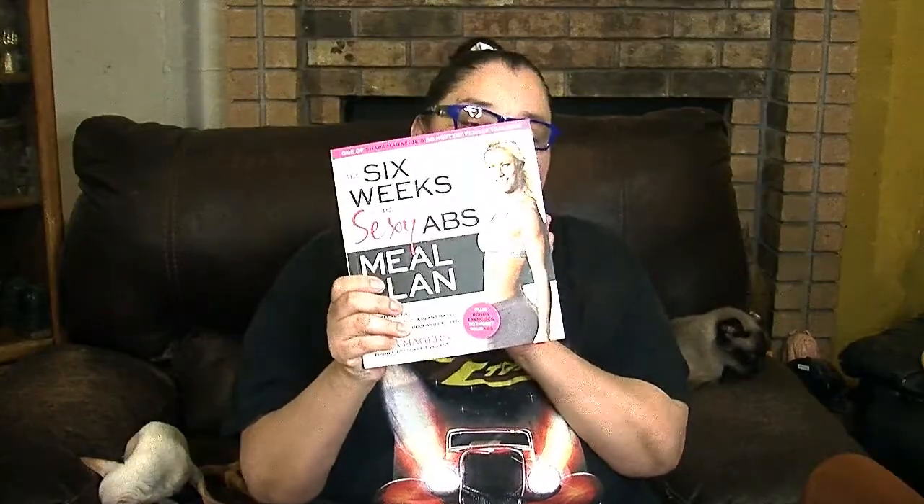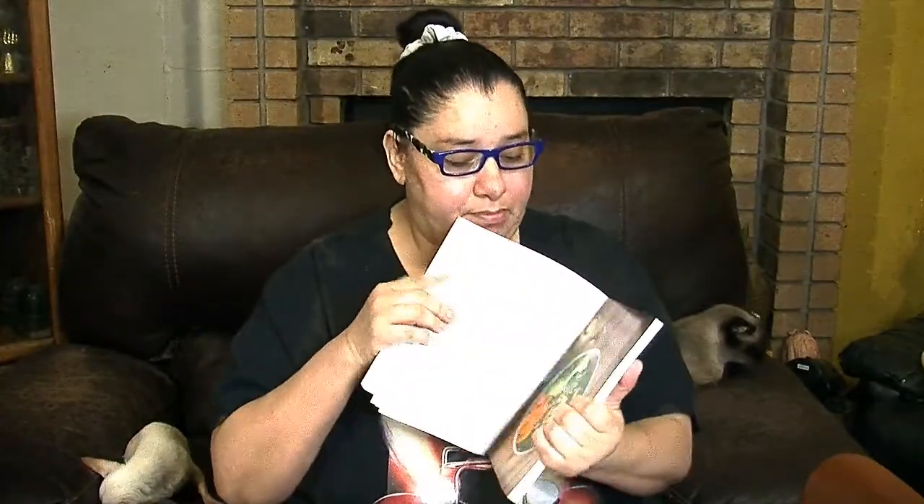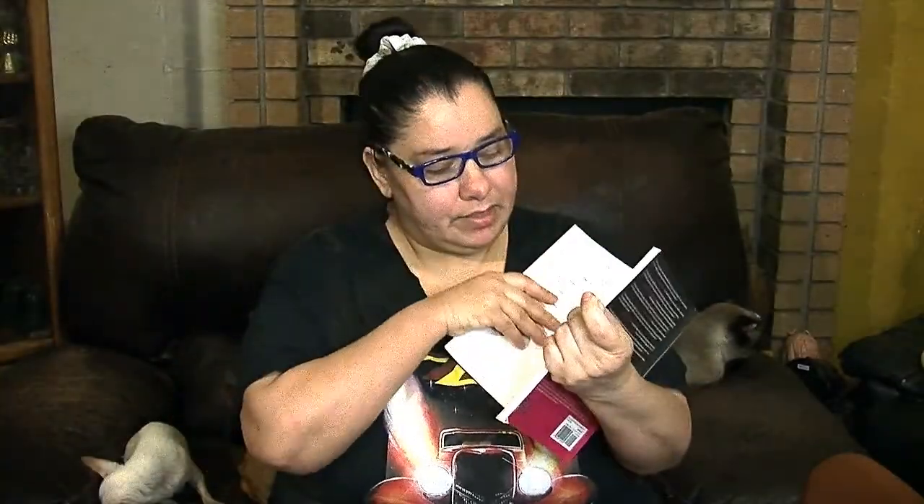Next we have a book by a young lady named Ella Majors — she's the founder of Sexy Fit Vegan. This is the 'Six Weeks to Sexy Abs' meal plan. I did get this one a while back but haven't used it yet. It's a wonderful book with so much information — recipes and different things on how to keep fit with meal plans. It's a softback valued at $19.99, so great bargain for a buck.